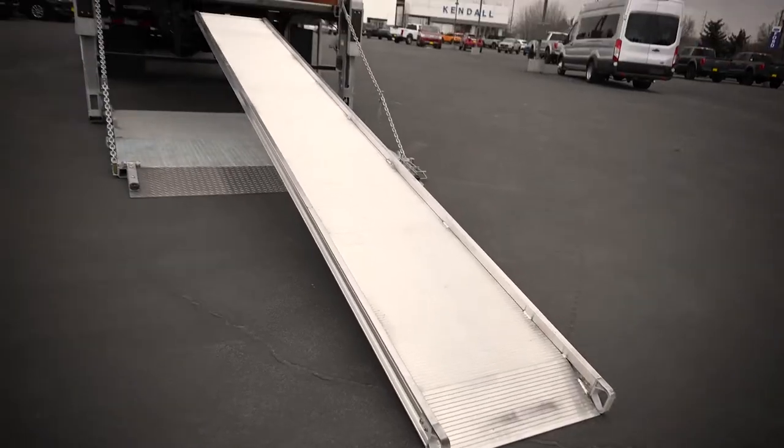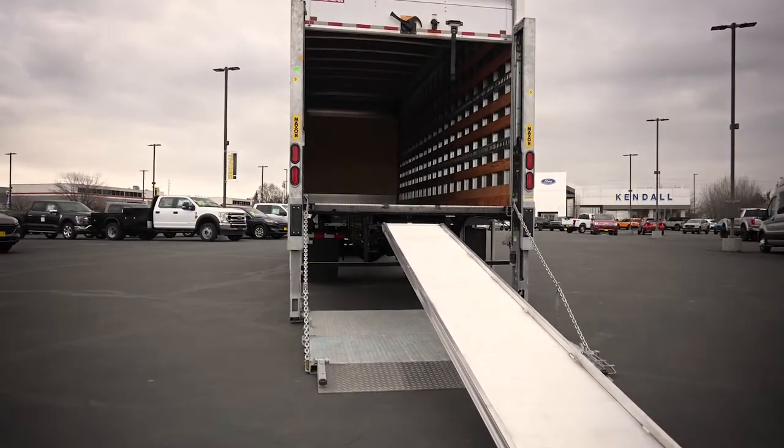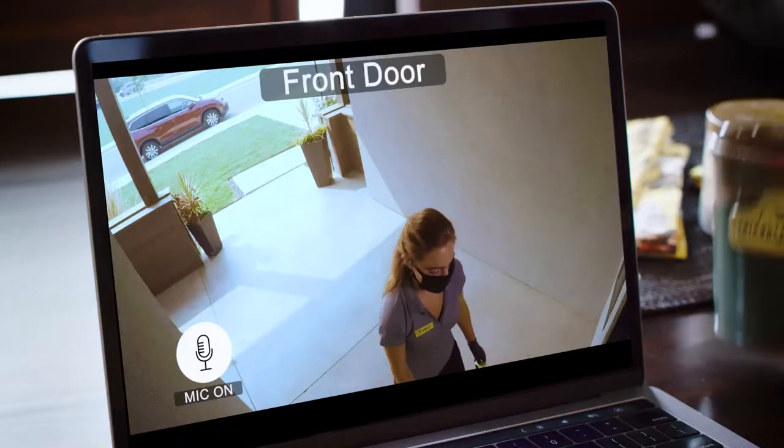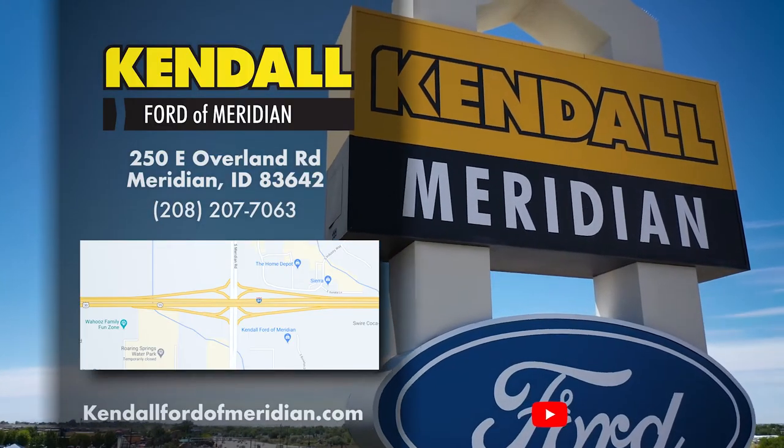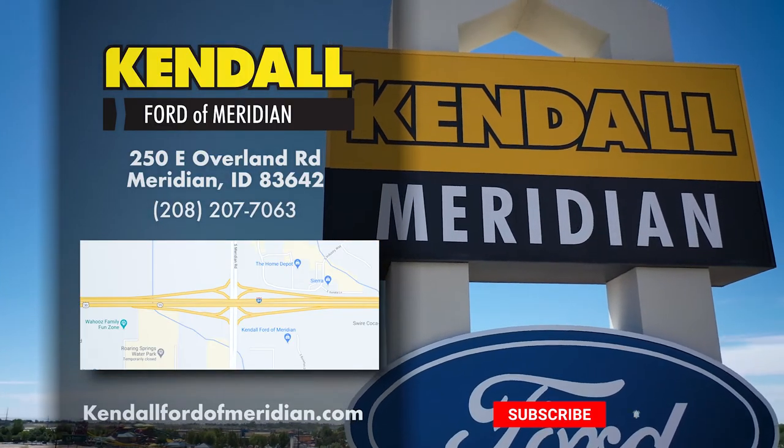Kendall delivers to your business when you use our online car shopping and home delivery for free up to 50 miles. Simply buy online and we'll drop off your new car, truck, or SUV right to your office. Hit like and subscribe to our channel to watch more great videos from Kendall.